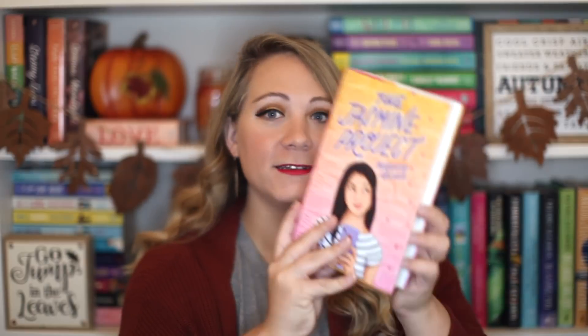Next is The Jasmine Project by Meredith Ireland — I love this cover. It's about Jasmine, who has a great life, but her family sets up something called The Jasmine Project: they use Jasmine's graduation party as an opportunity for her to meet the most eligible teen bachelors in Orlando. It's all about her family trying to decide her life for her, which is a premise I've read a lot and enjoy.